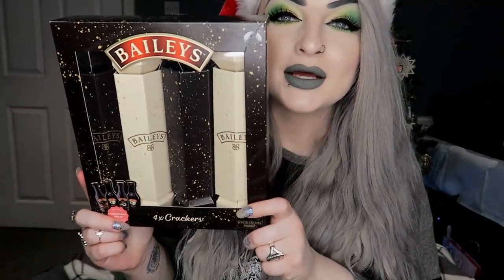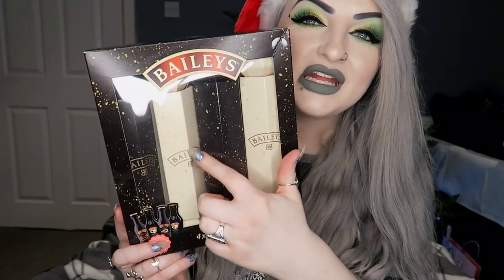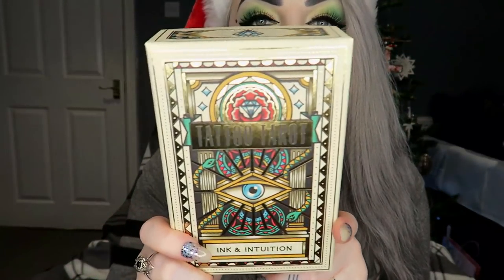Next I got these little Baileys crackers — there are four different ones: two normal Baileys, one coffee flavour, and one orange truffle flavour. Little mini bottles of Baileys in those.